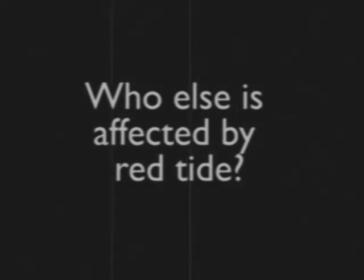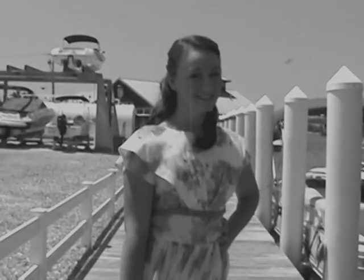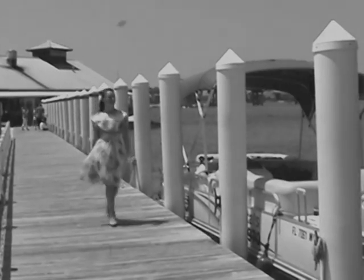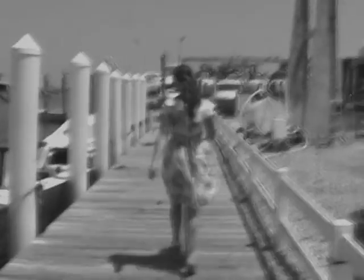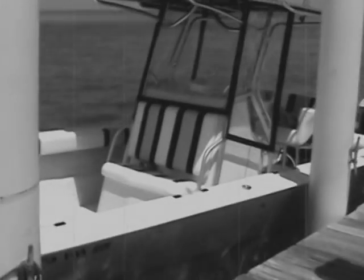Who else is affected by Red Tide? Tourism services are very important to this community. This is Mildred. Mildred owns a charter boat company. Normally her boats take tourists out on long, fun-filled expeditions where much alcohol is consumed and many lunches are lost. But today, no one has booked a day of merriment on one of her boats.